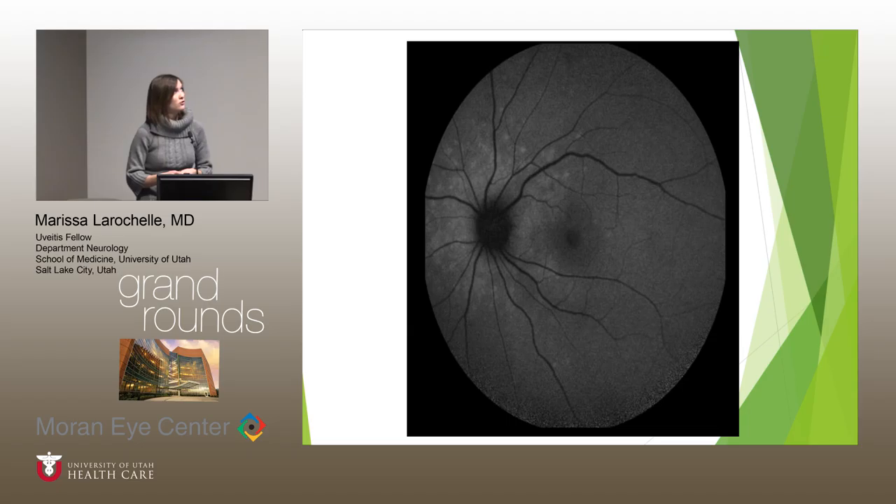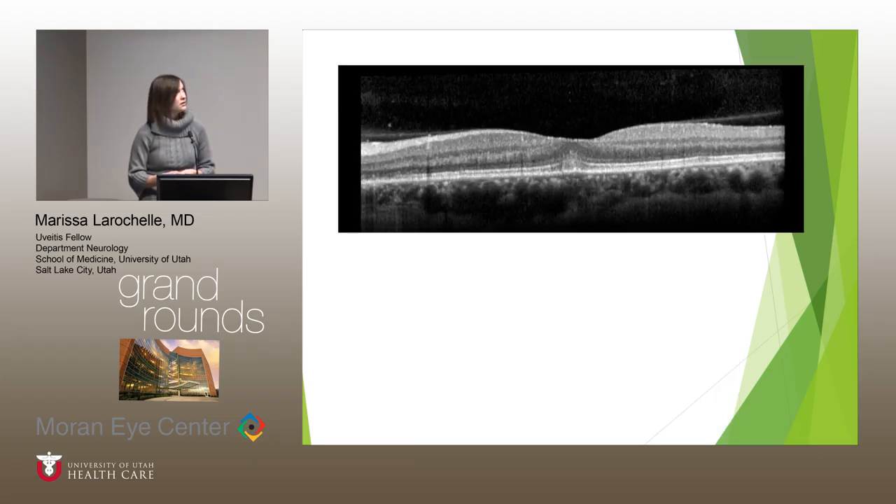This is fundus autofluorescence showing hyper-autofluorescence in the peripapillary region with some punctate appearance extending beyond. OCT through the fovea shows some hyper-reflective material at the ellipsoid zone sub-foveally, protruding into the middle layers of the retina. And towards the left of this image, which is nasally, there's a more diffuse disruption of the ellipsoid zone.